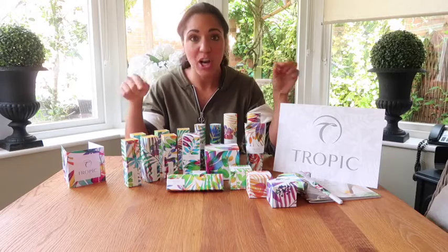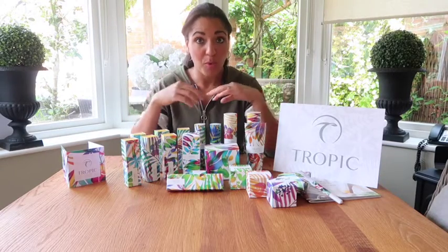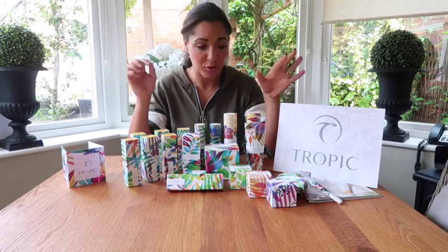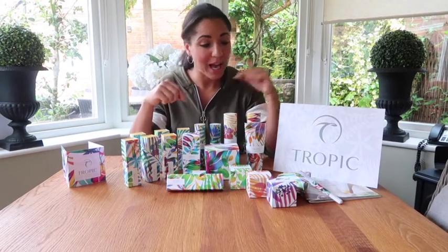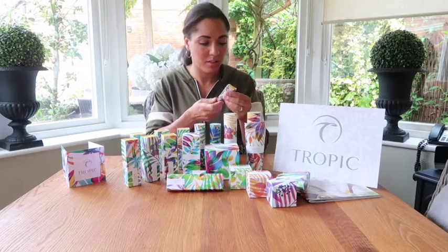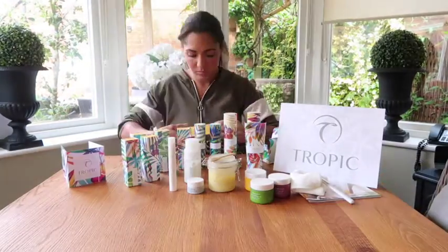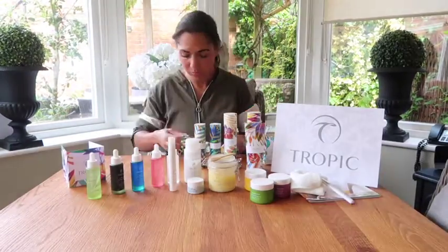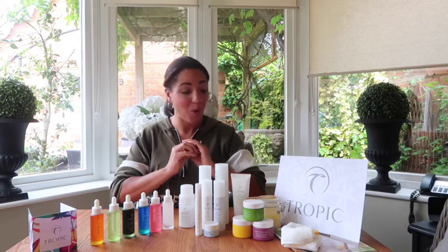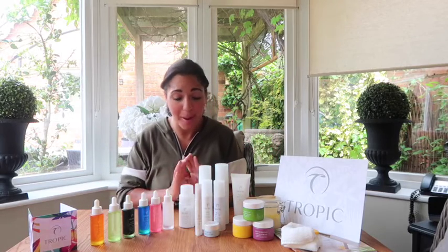As you can see, they are absolutely beautifully packaged individually. Even though I bought the whole pack, they are still individually wrapped and they're beautiful to look at. Voilà! I have the entire skincare range and it's absolutely beautiful in the packaging and out.